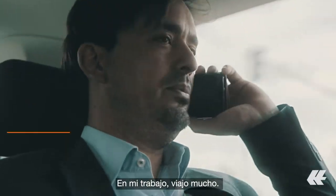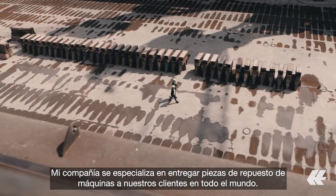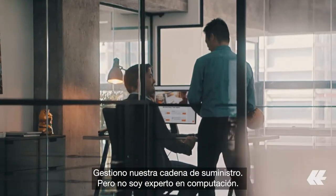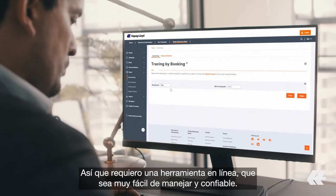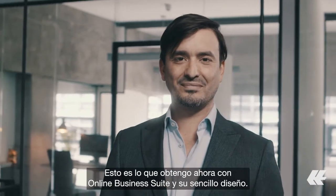In my job I travel a lot. My company is specialized in delivering machine spare parts to its customers all around the world. I manage our supply chain, but I'm not a computer expert. So I need an online tool that is very easy to handle and reliable. This is what I get with the online business suite and its simple design.